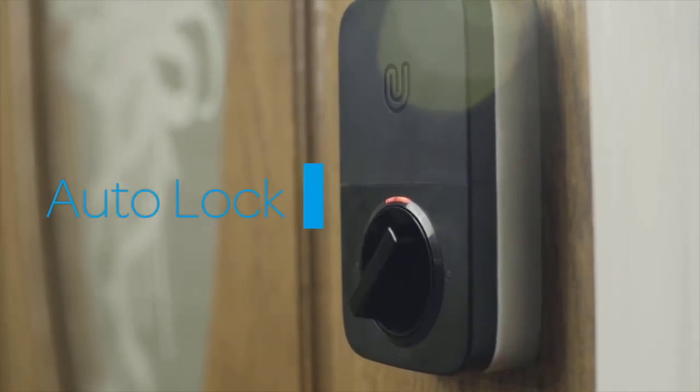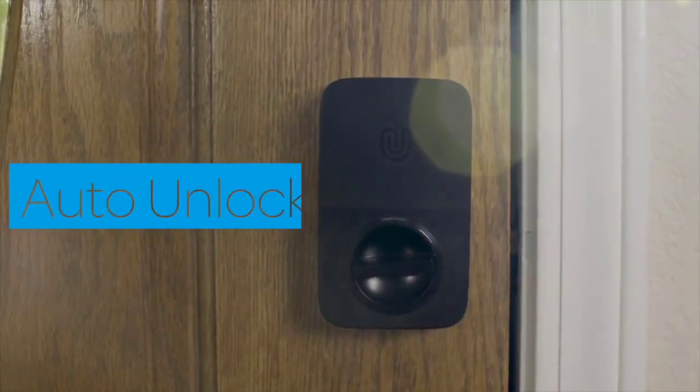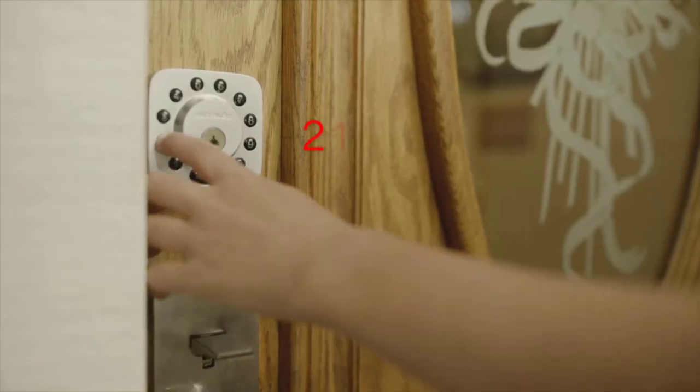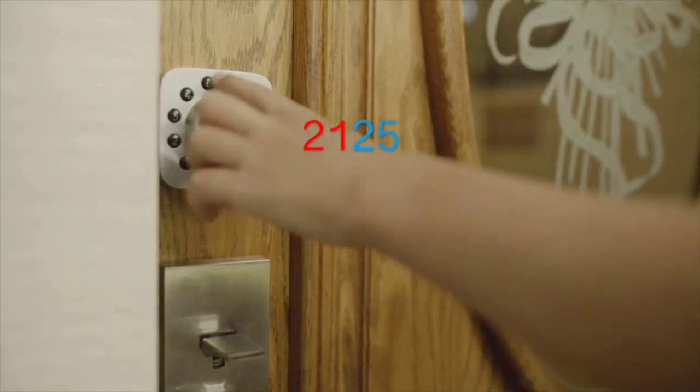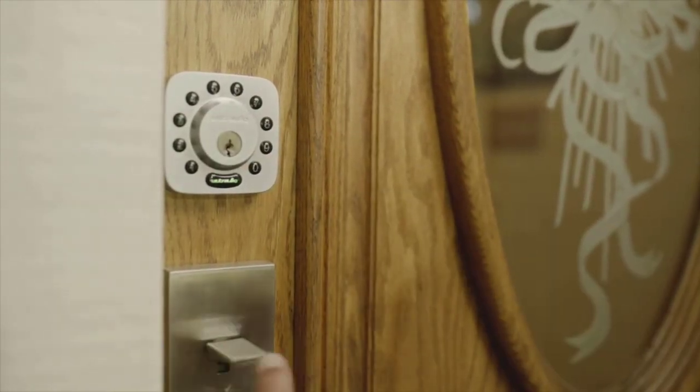Hi guys. With the newest smart technology in home automation systems, accidentally getting locked out of the house, racking your brain to remember if you locked the door when you left, and stressing out because you can't find your keys have all become a thing of the past, thanks to smart lock technology and keyless door locks.